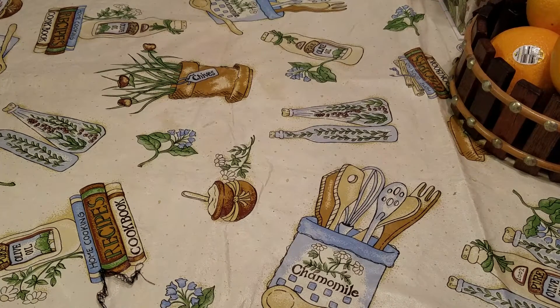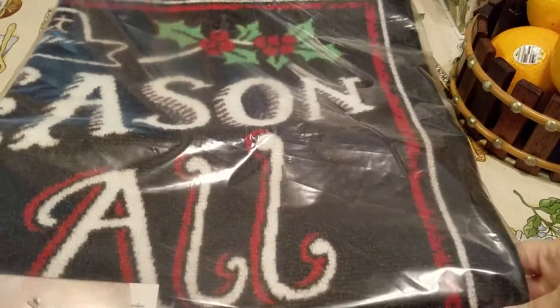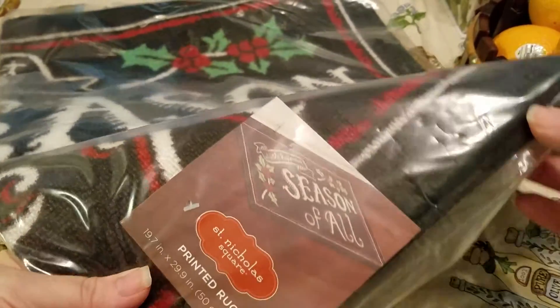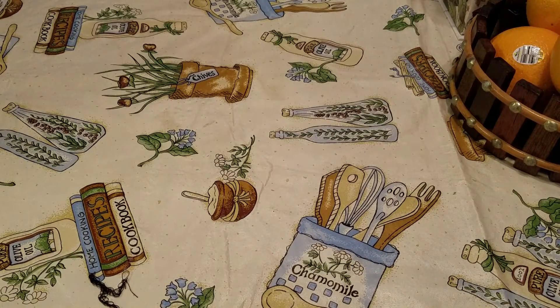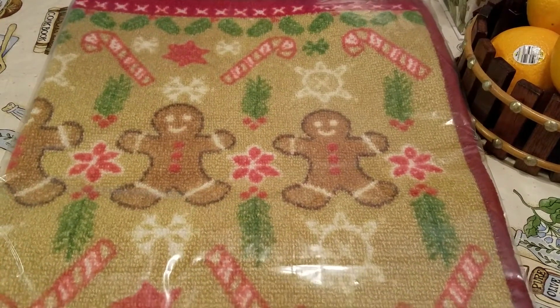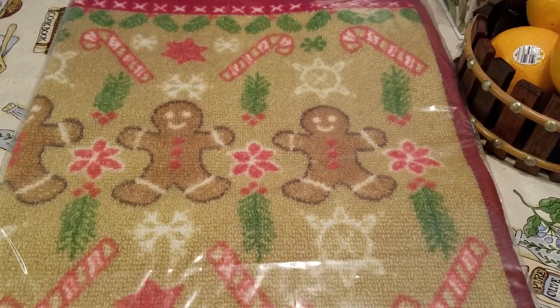Then I found some Christmas clearance items, which I was really excited about. This one is a rug by St. Nicholas Square — 'the happiest season of all' — it's pretty big, 19.7 by 29.9, and I only paid $3.59 before the 20% off. I also picked up a Gingerbread Men rug with candy canes by the same brand, same size, for $4.49 before the discount.